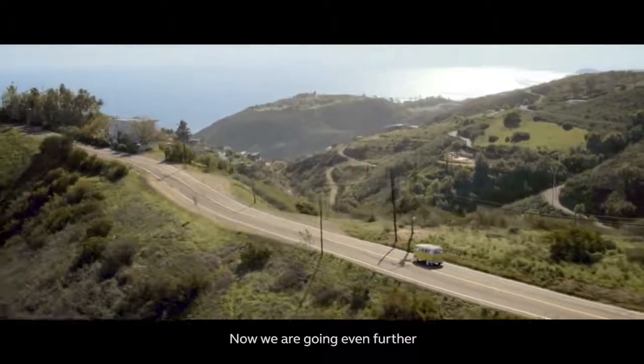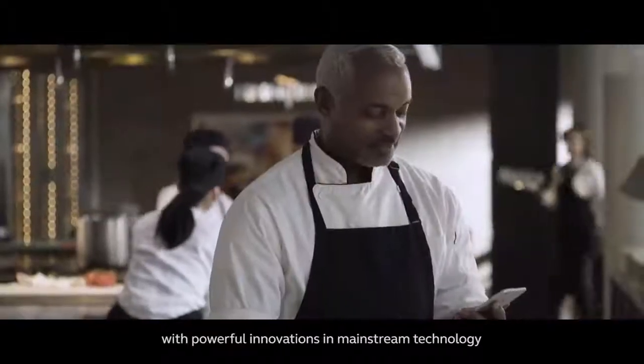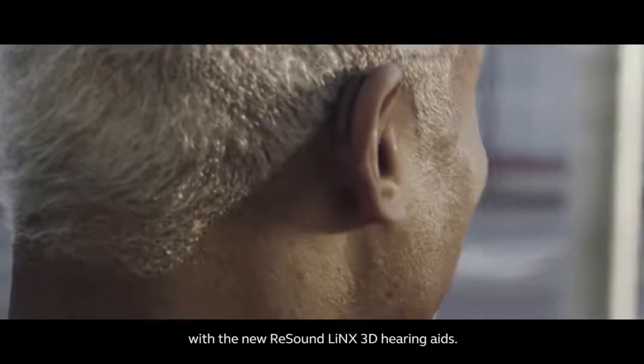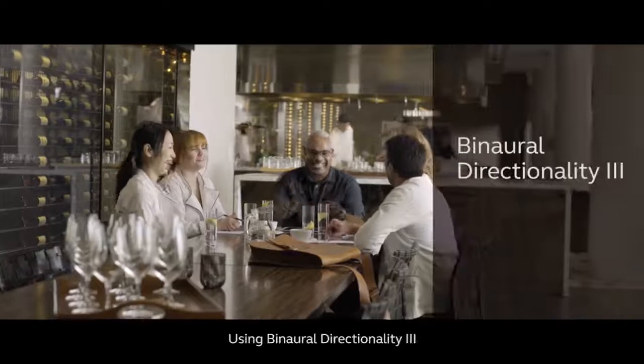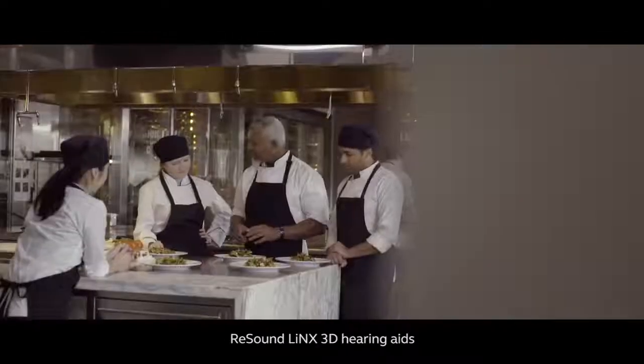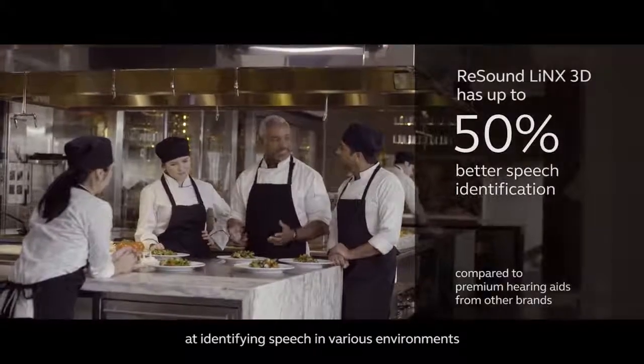Now we are going even further by combining superior audiology with powerful innovations in mainstream technology with the new ReSound Lynx 3D hearing aids. Using Binaural Directionality 3 and Spatial Sense, ReSound Lynx 3D hearing aids are up to 50% better at identifying speech in various environments.